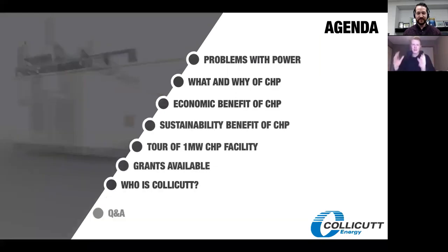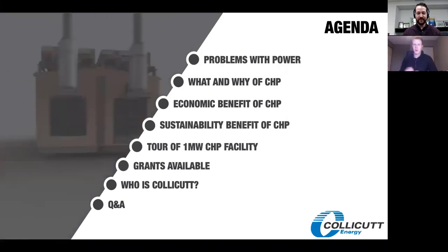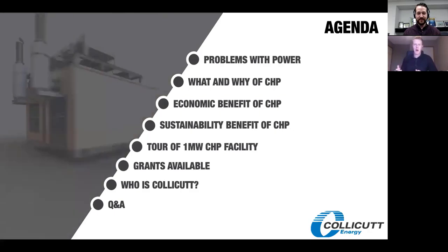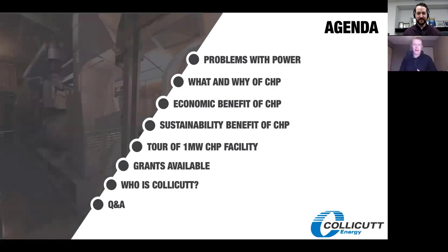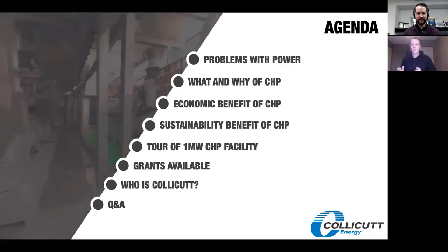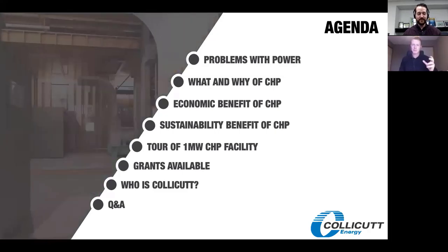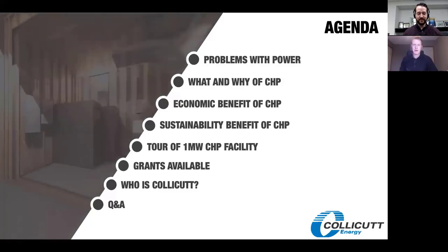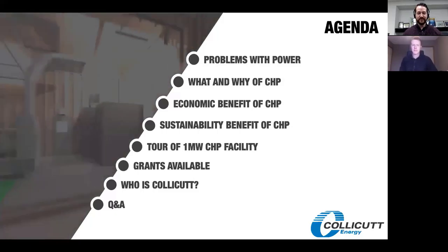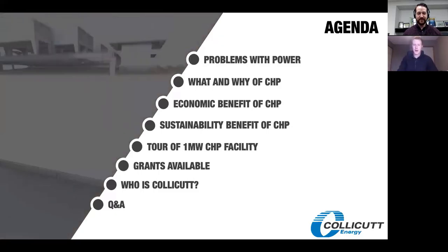Just for framing the conversation, I put together a bit of an agenda. I'm excited to start with the conversation around some of the problems we have with power generally. I'm based in Alberta, Canada, so a lot of the examples I use and numbers I reference are from an Alberta perspective, but Calcutt does work all across North America. We have four offices in California and we do work right across the whole continent.